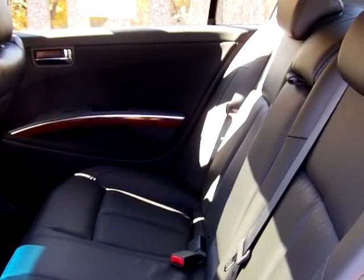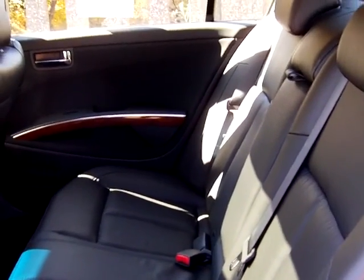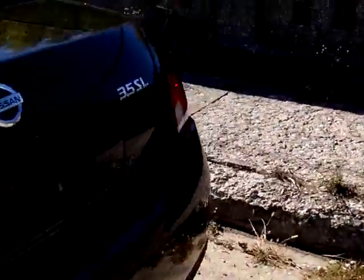Taking you to the back here — very spacious legroom. This vehicle is very nice. It's elegant, but it also has a sporty look to it, so it's fun. Really quick — 3.5 liter SL.